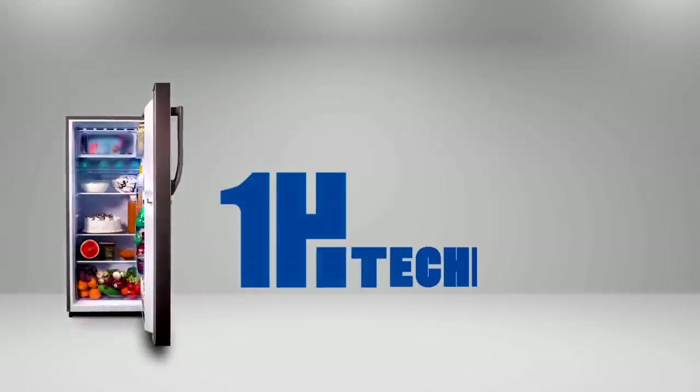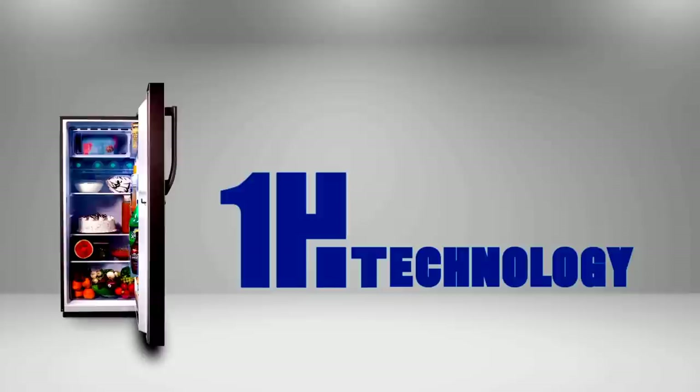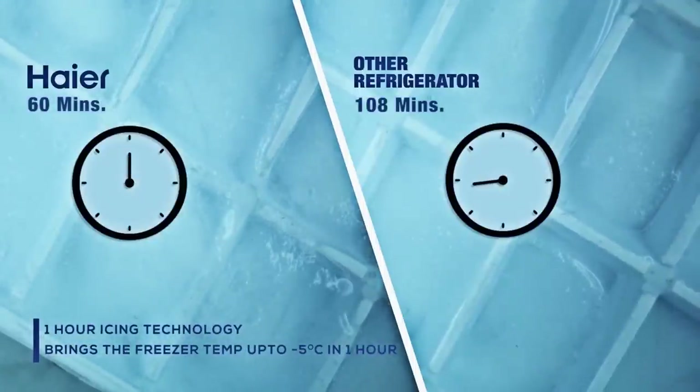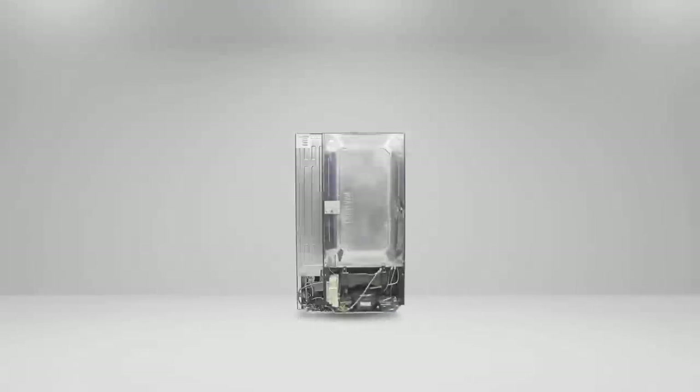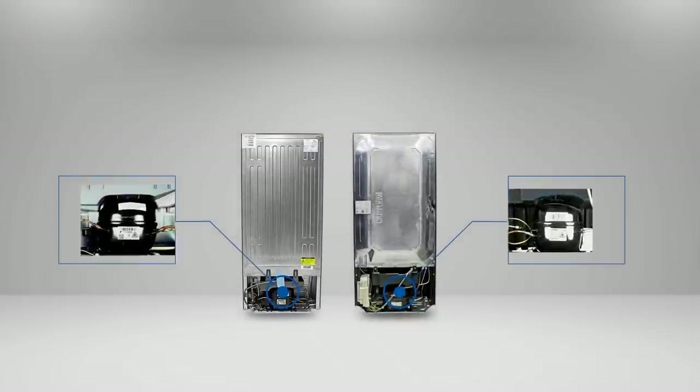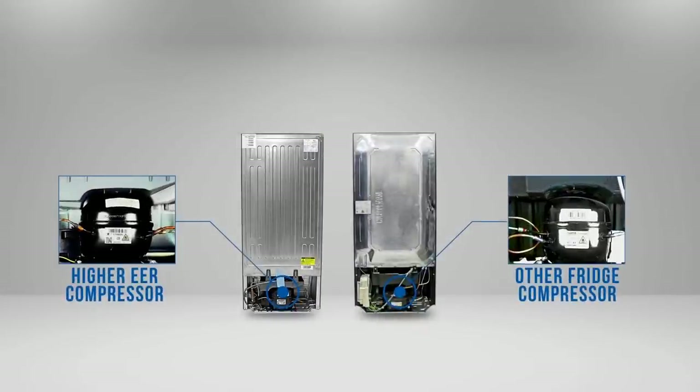Hiya's 195 liters DC refrigerator comes with one HIT, which means one hour icing technology. Now you can get ice cubes within 60 minutes, as compared to other refrigerators which take 108 minutes. This is possible due to a high EER compressor.